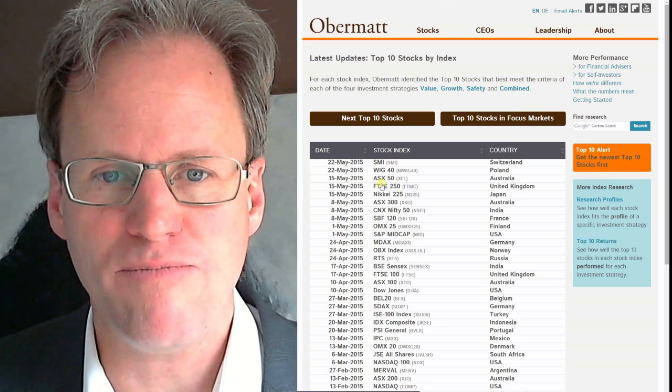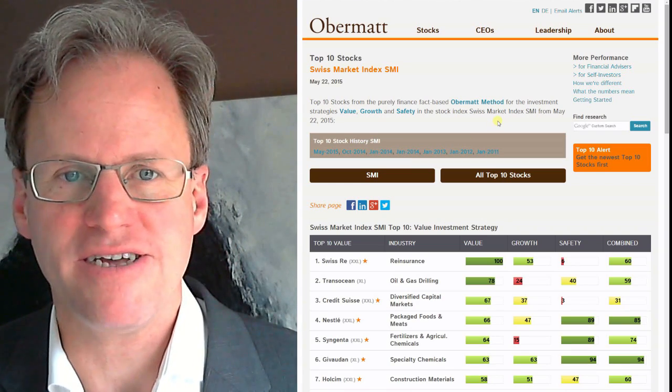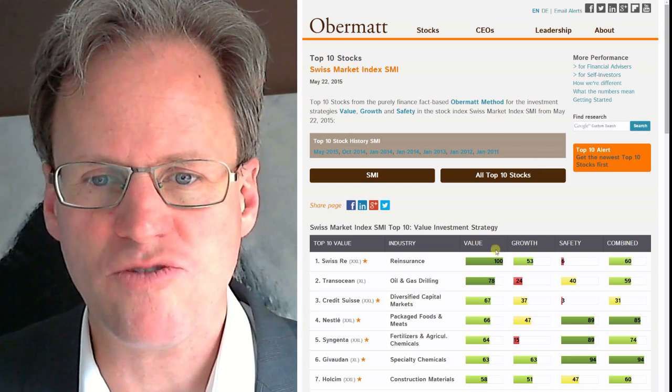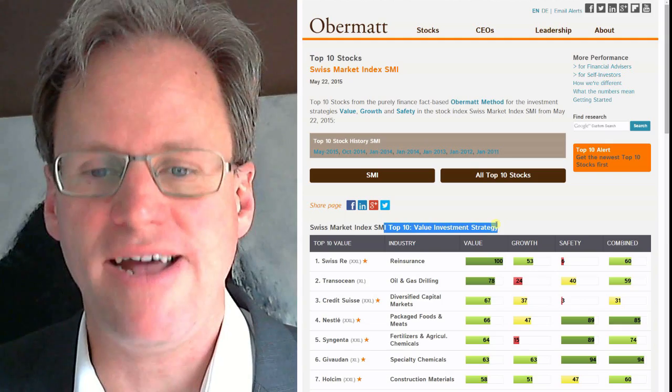I'm Swiss so I'll probably want to buy Switzerland. What we have here is the top 10 list for the stocks in Switzerland. It all starts with the top 10 value strategy, top 10 value stocks.